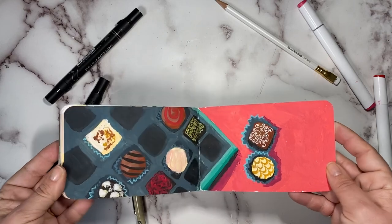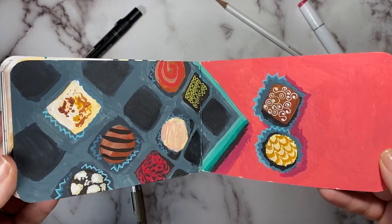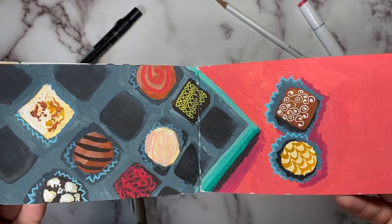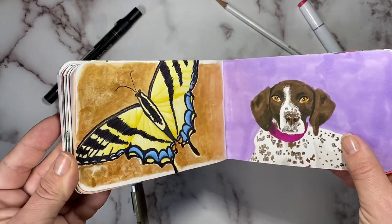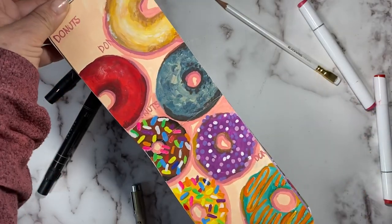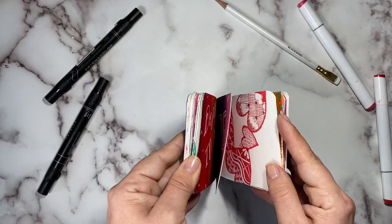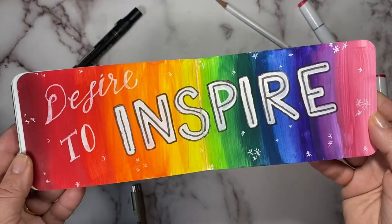So yeah, I hope you guys enjoyed this sketchbook tour. I would love if you actually did the prompts yourself to tag me in some of those photos. If you are new to the channel, please consider subscribing or hitting that like button. Otherwise, I hope you all have a fabulous rest of your day. We will see you all again soon. Thanks so much.